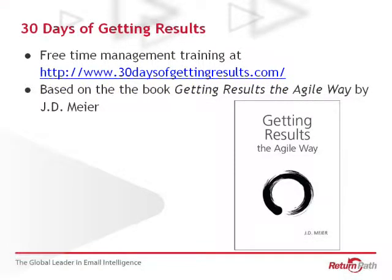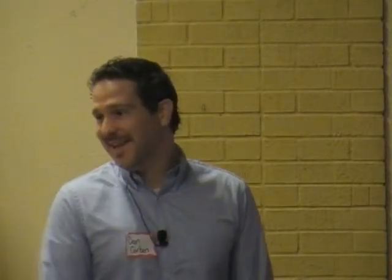There's also 30 Days of Getting Results — a free time management training online. I haven't done it myself, but other people in other offices have done it and recommended it. It's basically a lot of the things in my presentation — taking Agile techniques and integrating them into your daily routine to be more efficient. I'm in three book clubs so it's on my to-do list but hasn't happened yet.